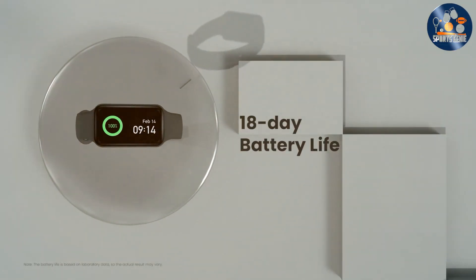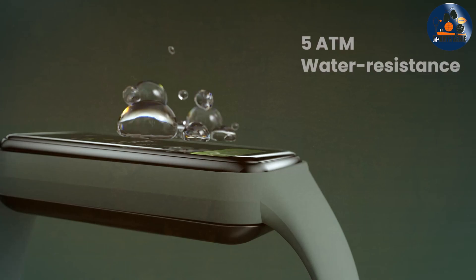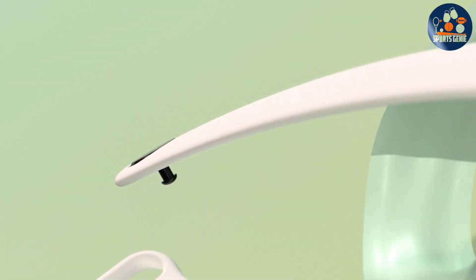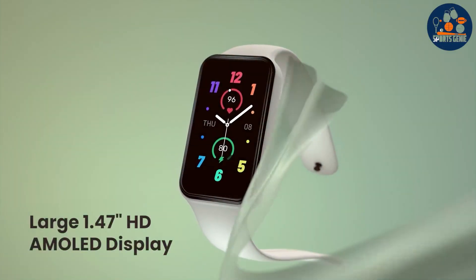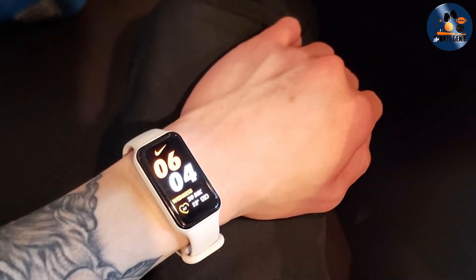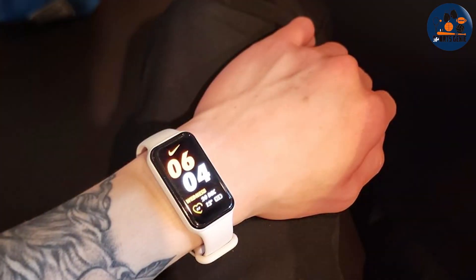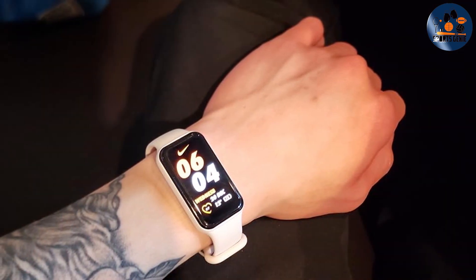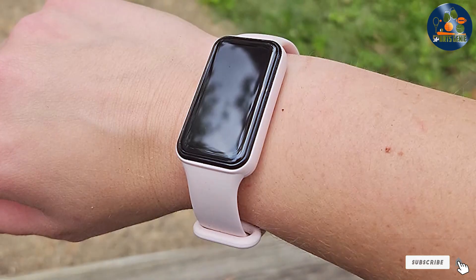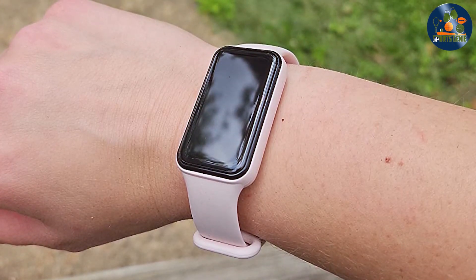What sets the AMOSFIT Band 7 apart is its exceptional battery life and comprehensive health monitoring features. It not only tracks your swimming activities, but also keeps an eye on your heart rate, sleep patterns, and stress management tools. For swimmers looking for a blend of style, functionality, and long-lasting performance, the AMOSFIT Band 7 is an excellent choice. It's not just a fitness tracker — it's a wellness companion that supports you through every stroke and stride in your fitness journey.